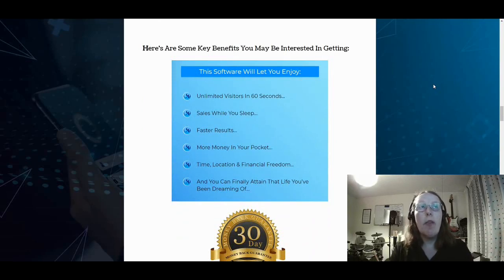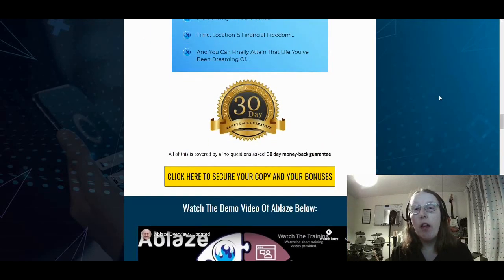If you're still interested, here are some of the key benefits of Ablaze you'll be able to enjoy: unlimited visitors in 60 seconds, sales while you sleep, faster results, more money in your pocket, and time, location, and financial freedom — finally attaining the life you've been dreaming of. It's all about working smarter in less time, driving traffic through the application to high ticket sales and achieving financial freedom. And you get all this with a 30-day, no questions asked, money-back guarantee.